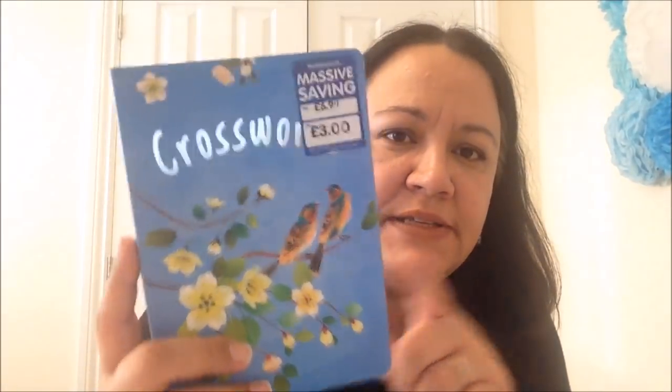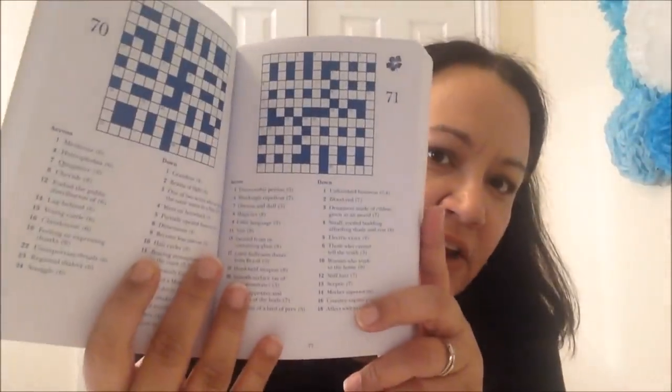I picked up a fidget spinner for Alex's stocking - it says four pounds but it was actually two in the sale. Also for my mother-in-law, this beautiful crossword puzzle book - three pounds. It's really nice, I love the cover and I know she loves doing crosswords, so why not make it pretty.